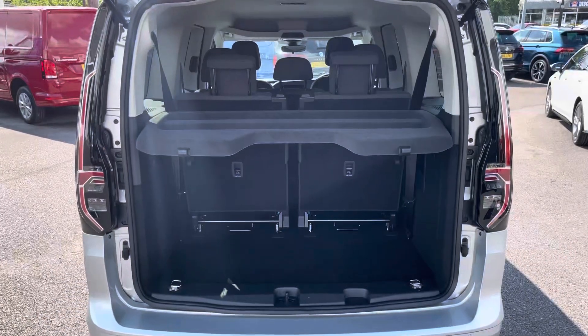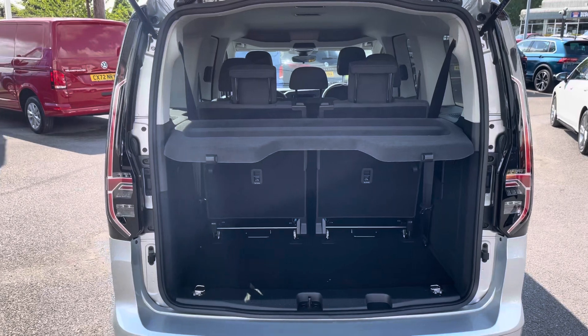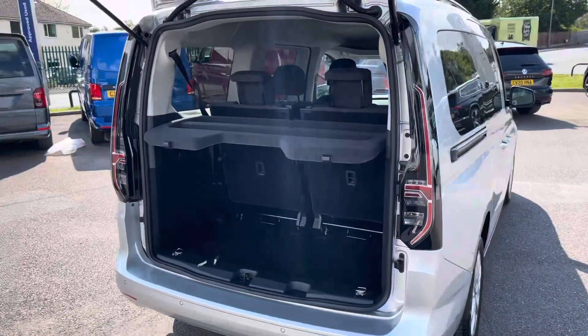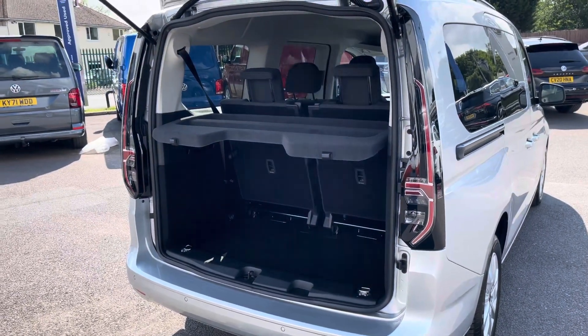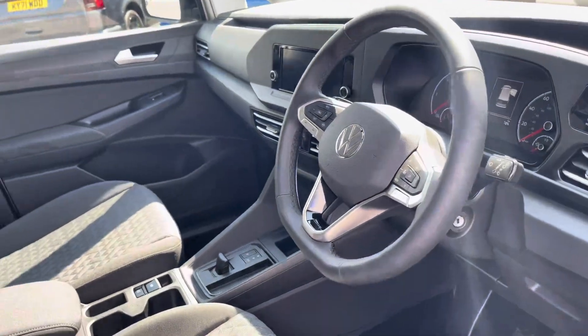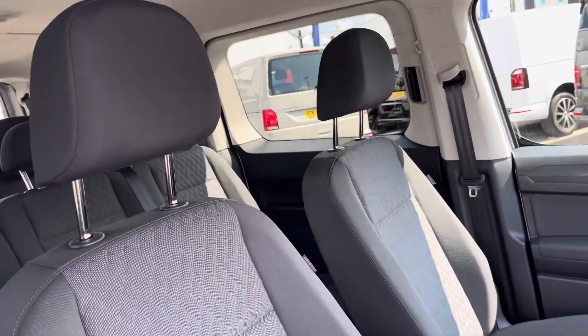Taking a look at the boot space within this vehicle, it does come with a parcel shelf for added privacy from whatever you decide to store in this boot space, and several lashing points should you need to secure anything down. This vehicle is in immaculate condition, and that continues on into the cab area.